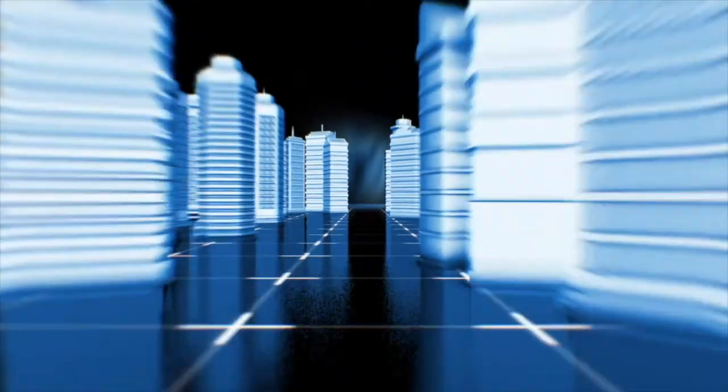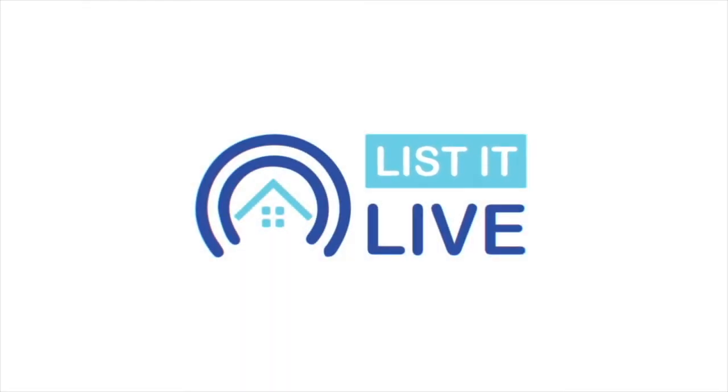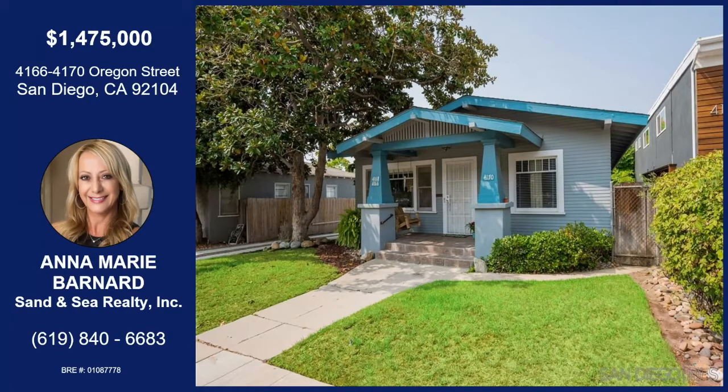You are watching List Live, where we give you a guided tour of the hottest homes for sale in San Diego. Today I'm with Anna Marie Bernard. How are you? I'm good, thank you. Looks like we're on Oregon Street in North Park. Tell me about this home.